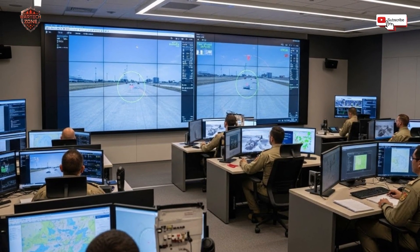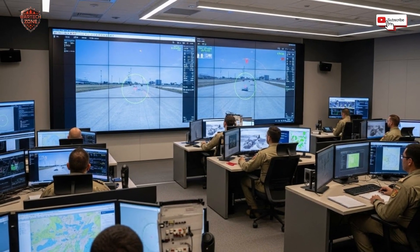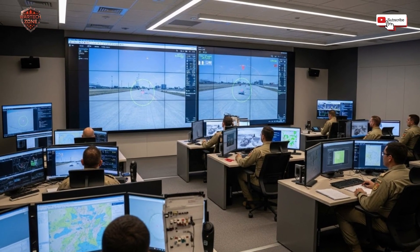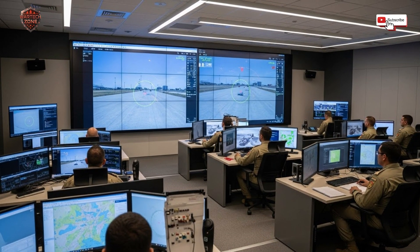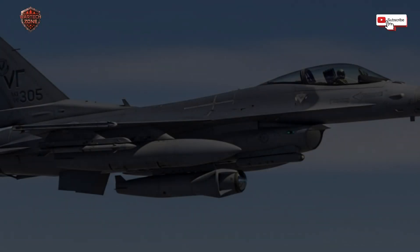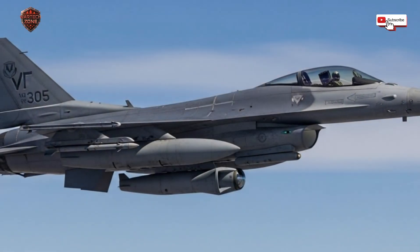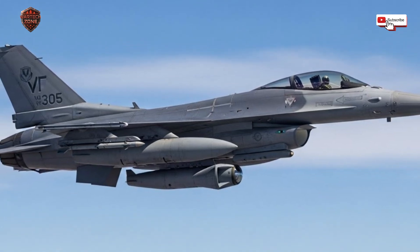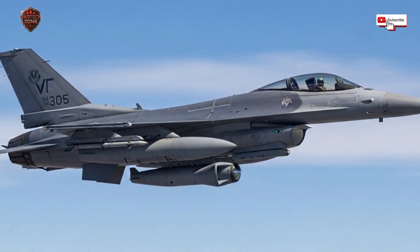All of this data — the visual picture, the heat picture, the laser distance — gets combined inside the pod's computer. That computer then sends a simple, clean picture to a screen in the cockpit. The pilot isn't overwhelmed with raw data. They see a clear image with a targeting crosshair and all the info they need. This brings us to the most important feature for the pilot: integration.